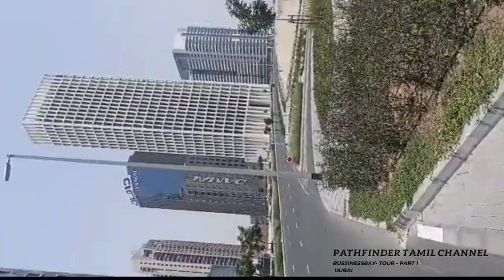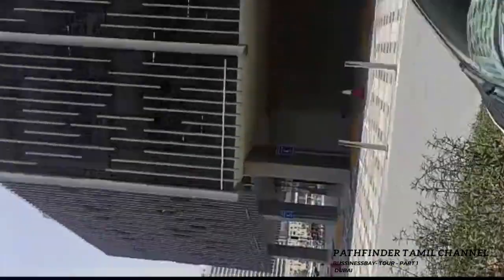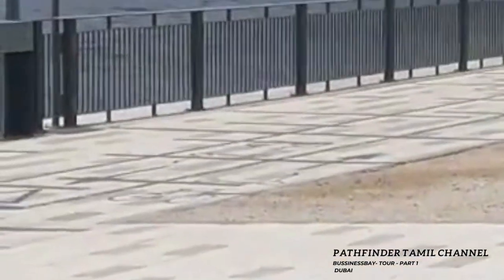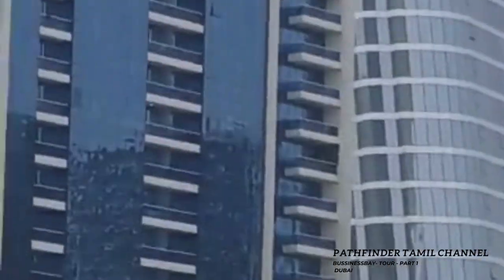This is the side of the road. This is the bridge — the road is down below. It's in the Merasi area, in the Business Bay area. This is the full residence tower in Merasi. You can see it.